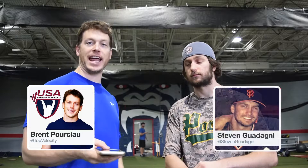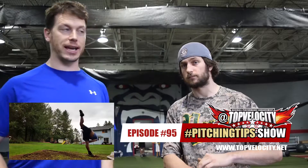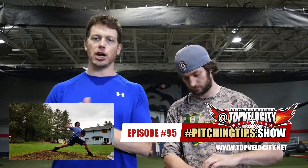Joseph Brasher asks: I'm at week 16 — how are my mechanics looking? Any help would be great. I'll show this video while we're talking. You know, Josh, you've been down to camp — it's a great set of mechanics. The performance in your body is just not there yet.